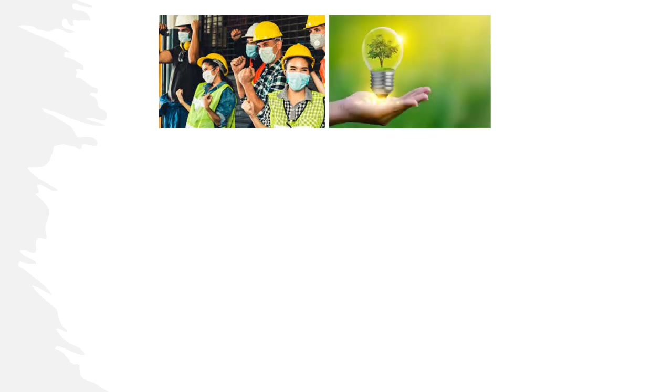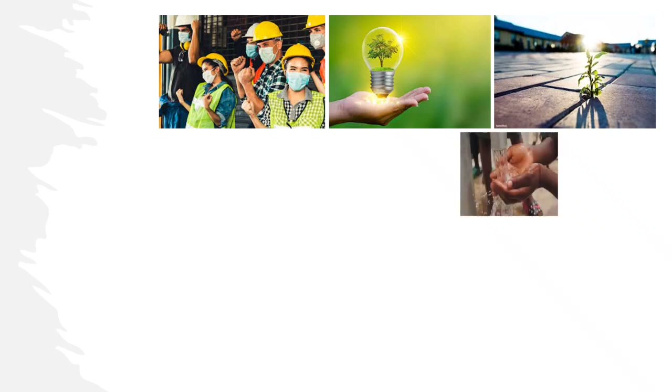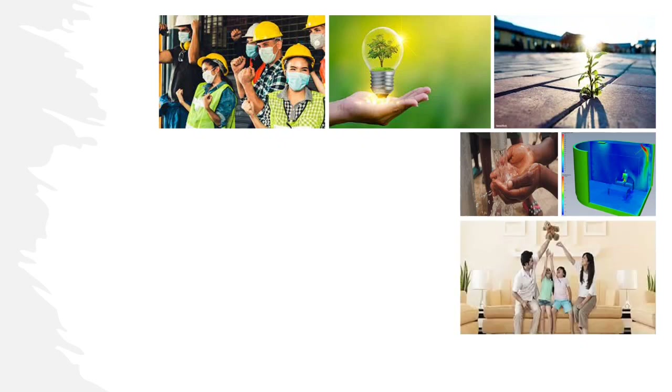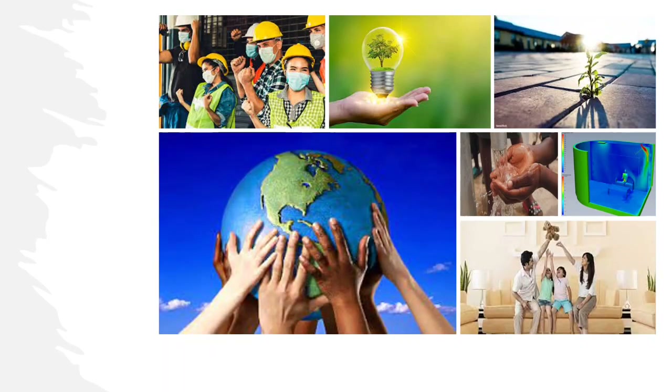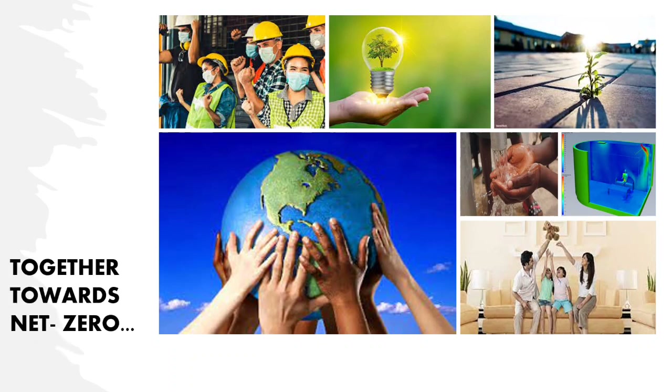The design process was developed with a data-driven integrated design approach by a multi-disciplinary team from building science, architecture, and engineering disciplines, along with the technical support of our industry partners. The entire project is a comprehensive approach towards initiating a change and amplifying the concept of net zero.